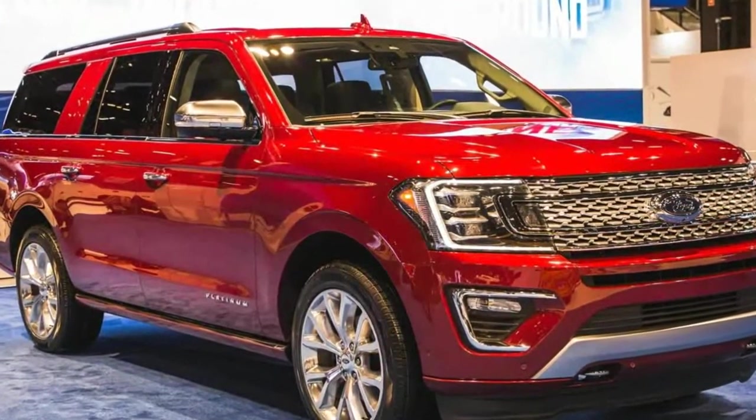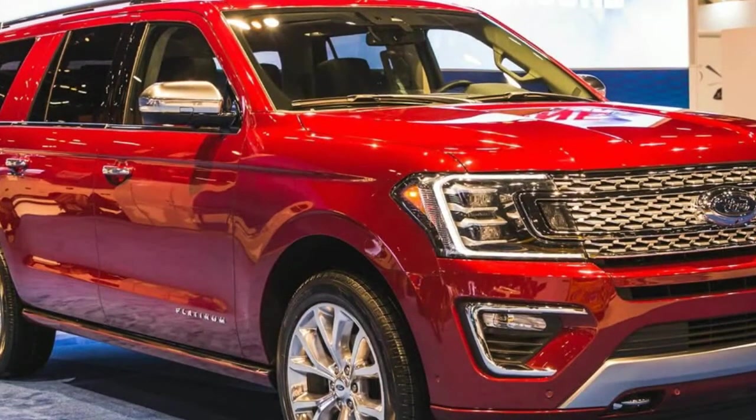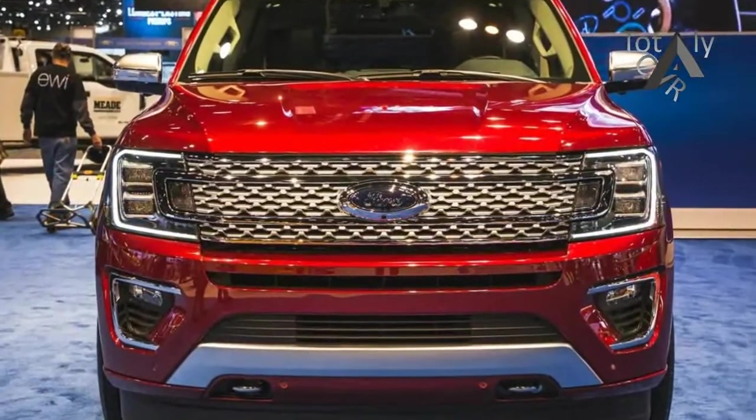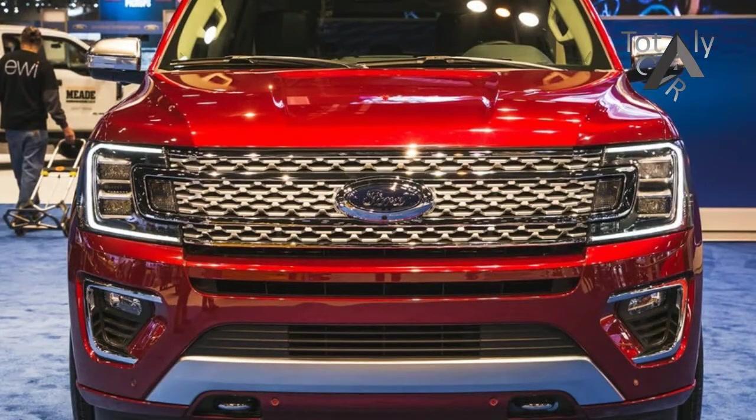And yet the Expedition is bigger — the 2018 short wheelbase version is 4 inches longer than before, while the extended wheelbase Expedition L is one inch longer than the previous model.